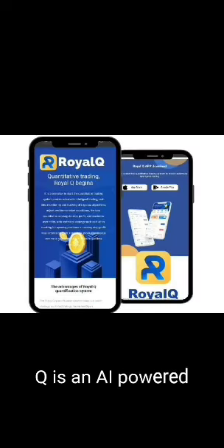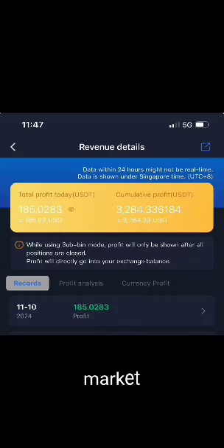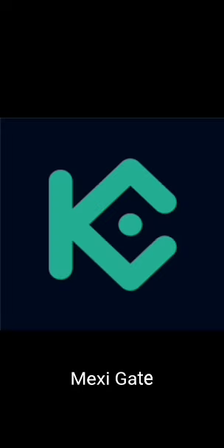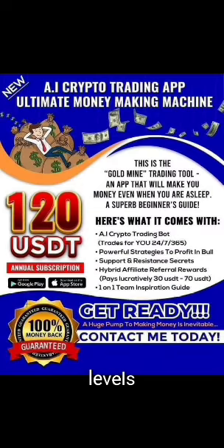Royal Q is an AI-powered cryptocurrency trading platform designed to help users automate their trading processes and maximize profits in the crypto market. The Royal Q bot integrates directly with your preferred exchange account, such as Binance, Bybit, Huobi, OKX, KuCoin, Mexi, Gate.io, or Kraken, while allowing you to maintain full control over your capital, making it a secure choice for traders of all experience levels.